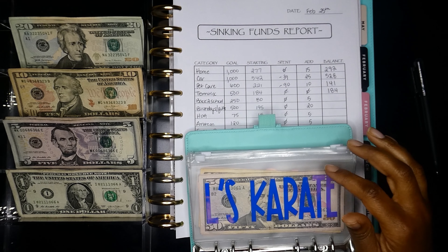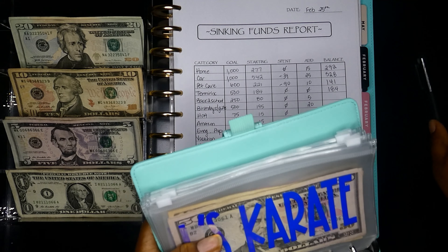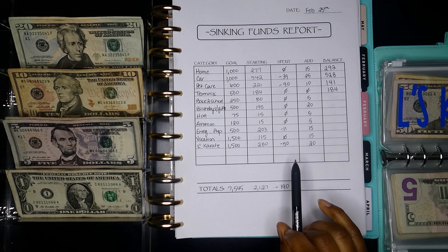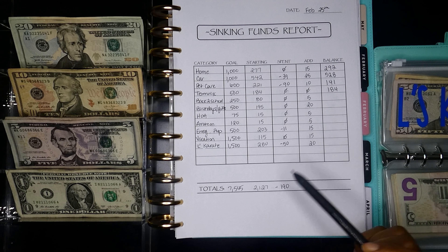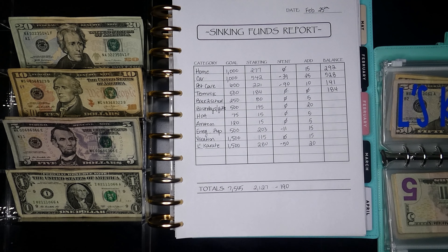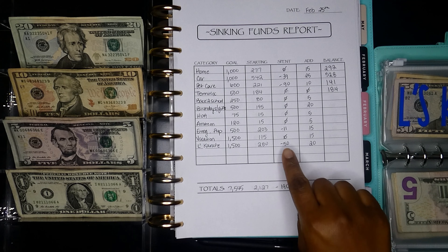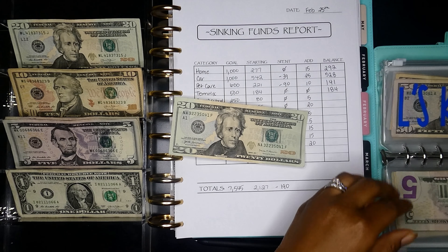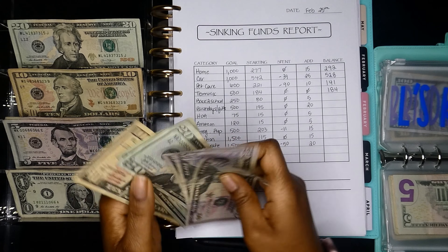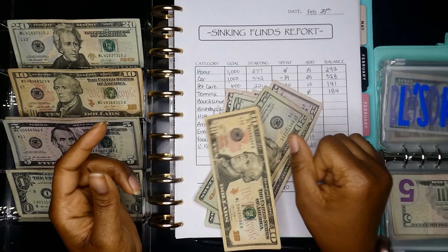Next is karate — my daughter's envelope. We spent $50 because she had a belt testing. The belt testing was not included in the Black Friday deal, which I was super sad about. These belt testings are expensive and come up every 11 to 12 weeks, so thank goodness that one's done for the next few months. We spent $50 and I'm adding $20. Now we have: $50, $100, $150, $200, $220, $240, $250.